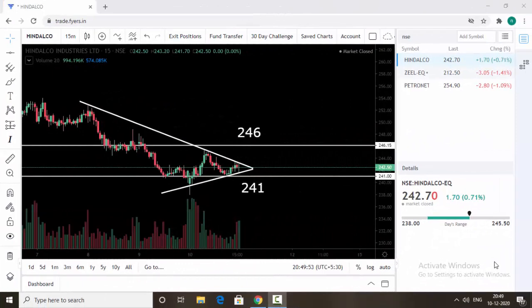Hello friends, welcome back to my trading channel. Today we are going to discuss what stocks are trading inside the triangle pattern. Let's see them one by one. Before that, if you are not subscribed to my channel, please do subscribe.